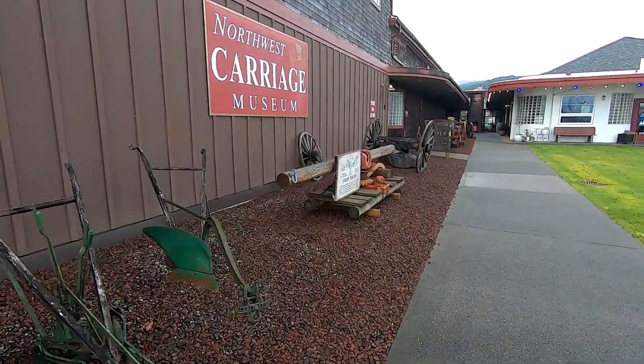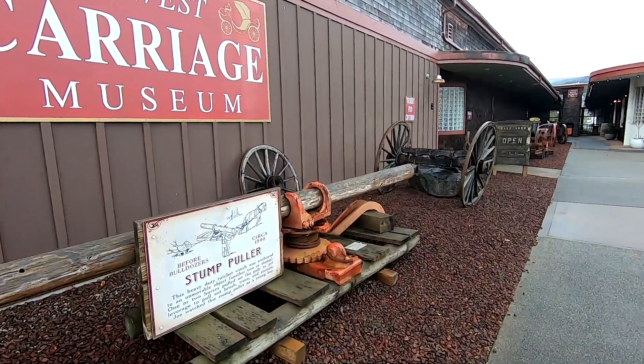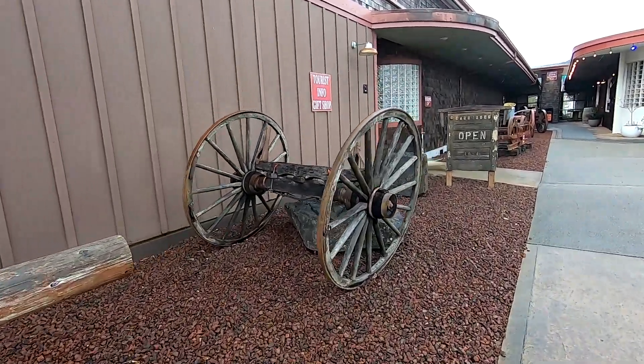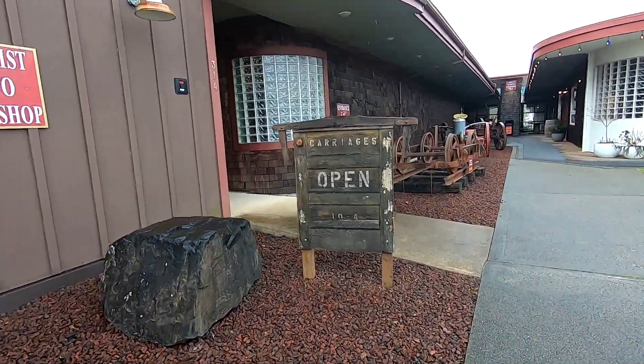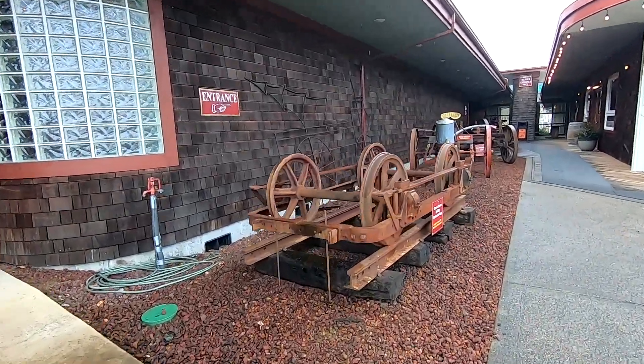As you walk into the museum, you'll see old plows along our walkway. This is an old stump puller from the 1900s, the rear end of an old wagon. And as you get closer to our door, you'll see the running gear of an old horse-drawn trolley car that was used in Tacoma, Washington.